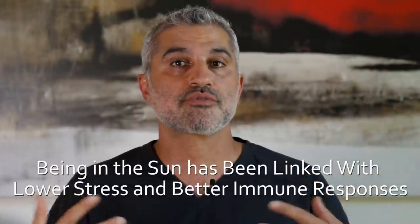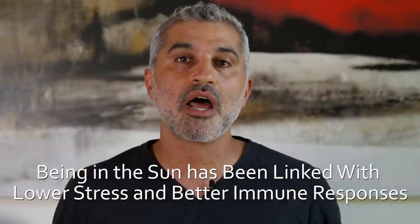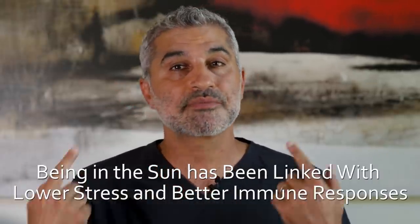Now let me put a caveat here. The sun is important for us — it gives us vitamin D and it's also great for stress relief and all those other things, but there's only so much that you need. Plus you can get it on your body in those types of amounts, but really try to protect your face as much as possible. Before we go into the anti-aging piece, I also want to note the other effect the sun has on our skin, and that's the increased production of skin cancers.